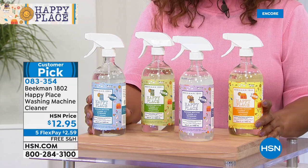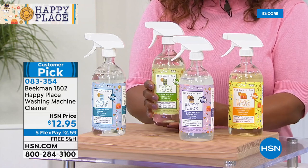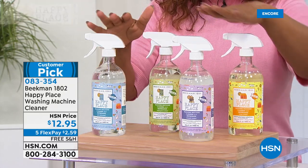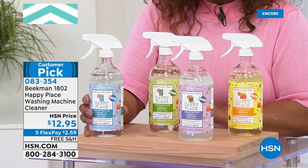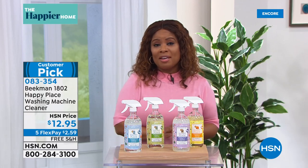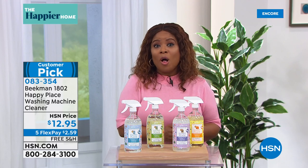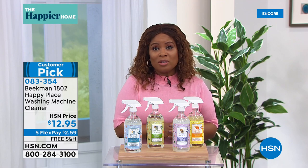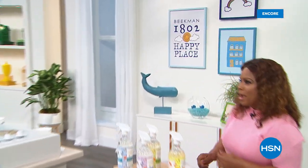It breaks down all that organic matter so that it rinses out and your machine smells fresh. Four different choices: citrus, lavender, sweet grass, and the pure unscented. This is a customer pick. Remember, everything with free shipping and handling from Happy Place, and our five flex pays gets this to your home for $2.59. A great day to try all sorts of great new products — we're coming back to talk about the laundry detergent and more right after this.